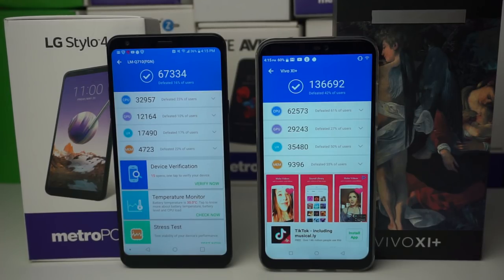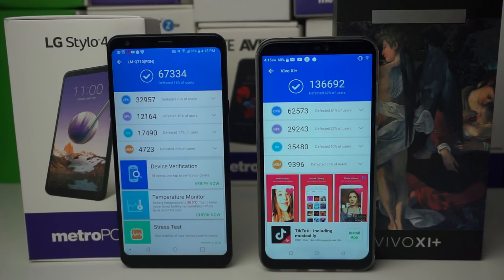I haven't seen a BLU device this good in a very long time — they did a great job on the 11 Plus. If you enjoyed this video, please leave a like, subscribe if you're not part of the tech gang already, and hit the notification bell to be notified every time I upload. This has been Stefan from Tech Right — peace out, tech gang.